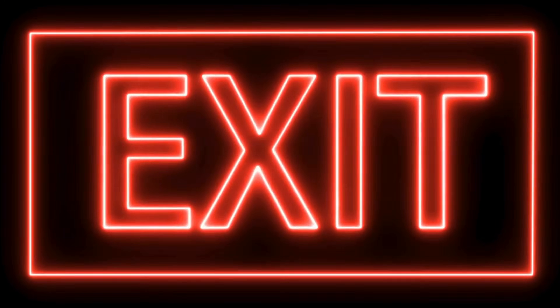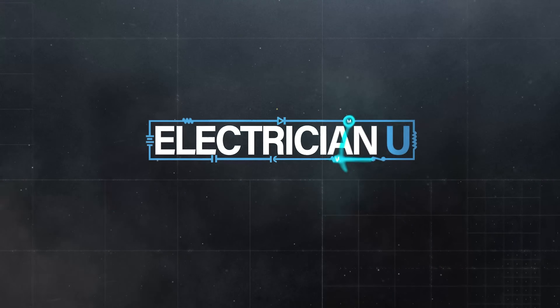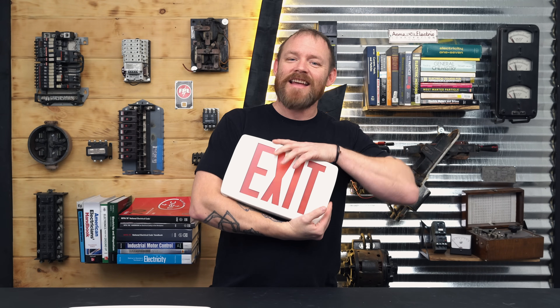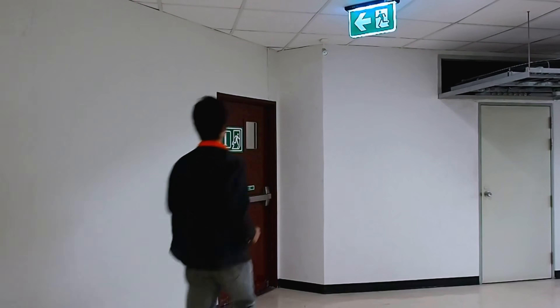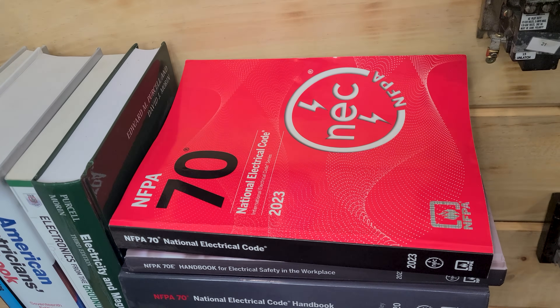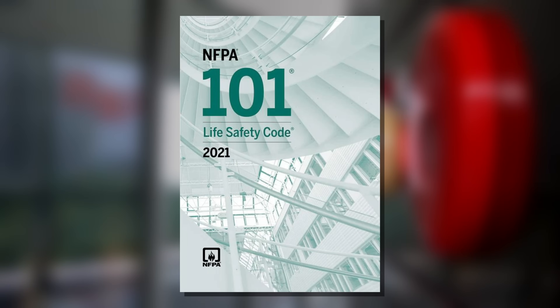Today we're going to get into the commercial realm and talk about exit signs and emergency lights. The exit sign — I'm sure you see these every time you're at a Walmart or Home Depot. In commercial settings we have to have something called a means of egress, and the codes for this are not specific to the National Electrical Code (NFPA 70). Where you're going to find this is NFPA 101.